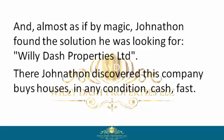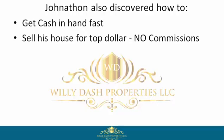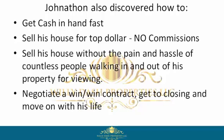There Jonathan discovered this company buys houses in any condition, cash, fast. Jonathan also discovered how to get cash in hand fast, sell his house for top dollar, no commissions, and sell his house without the pain and hassle of countless people walking in and out of his property for viewings.